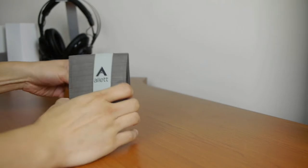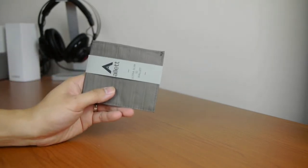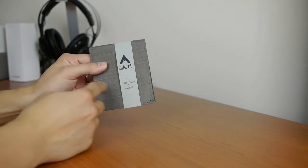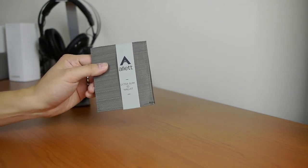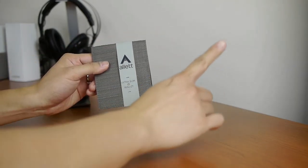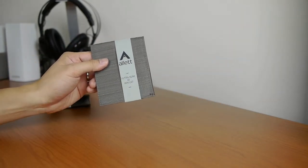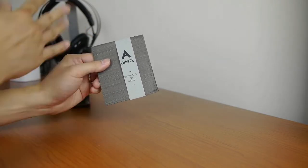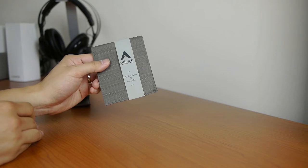So the first thing here is what they call the ultra slim ID wallet. It has the nylon outside instead of leather — the one that I reviewed a couple of years ago, I'll put the link in one of the iCards. That one was made with leather on the outside and nylon on the inside; this is nylon throughout, so it's a little bit less expensive.